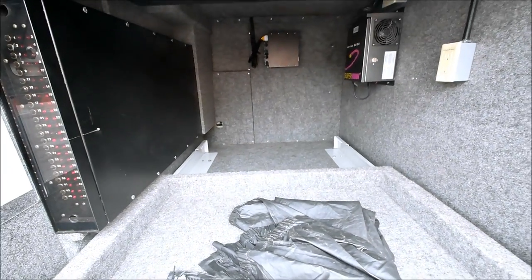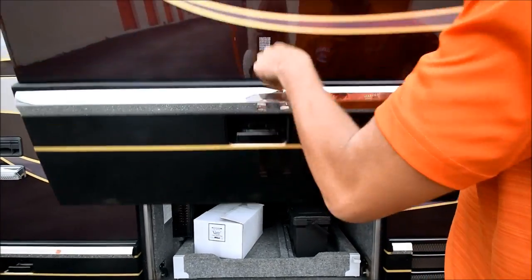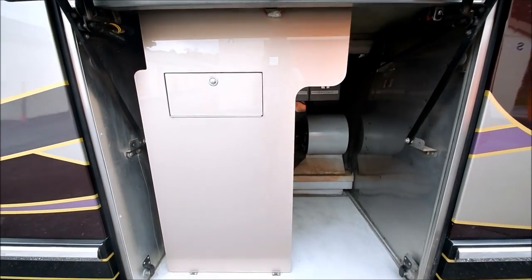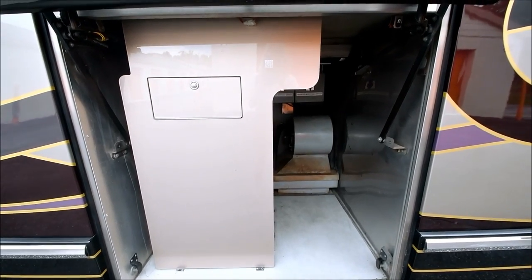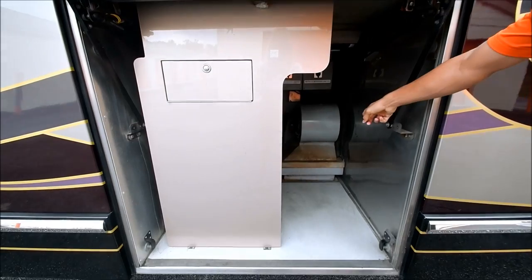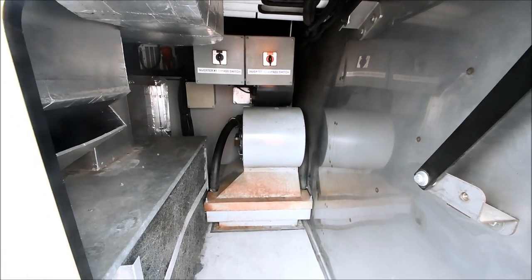This does have a Detroit Series 60 diesel engine. I believe it makes 500 horsepower and obviously loads of torque. Under here you have the RVAC household central air system — it'll freeze you to death inside the coach. It also has two bus air conditioners to assist on really hot days. That is part of the cooling system for your 20k generator which is located on the other side of the coach. You have inverter bypass as well.